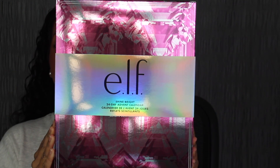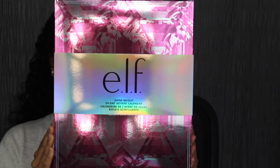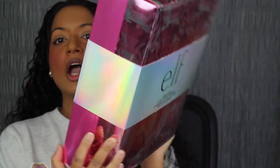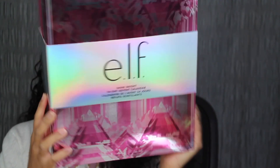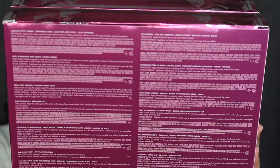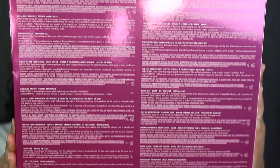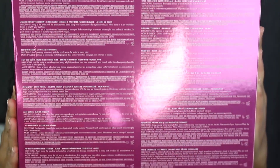Here's a closer look at what the packaging looks like. It says Elf Shine Bright 24 Day Advent Calendar. Up at the top and on the sides, there's nothing printed. On the back, you have this little sleeve — it comes right out. You have a description of each product included, some directions, and underneath that, the list of ingredients.